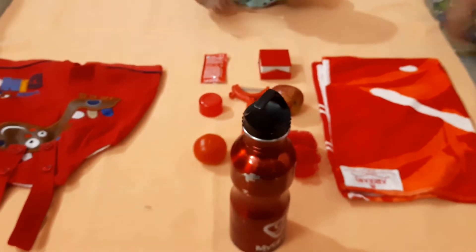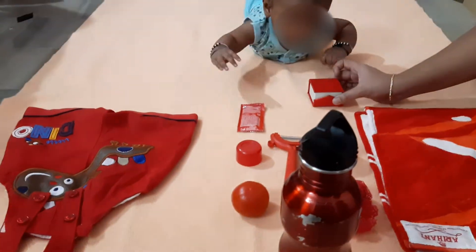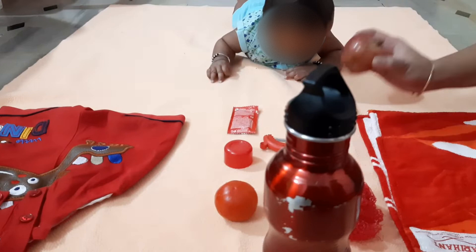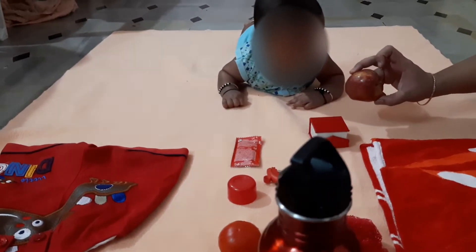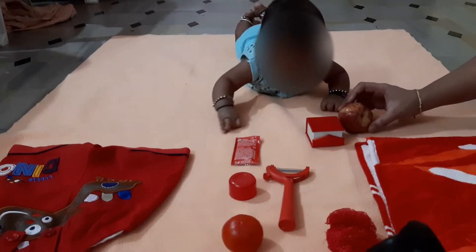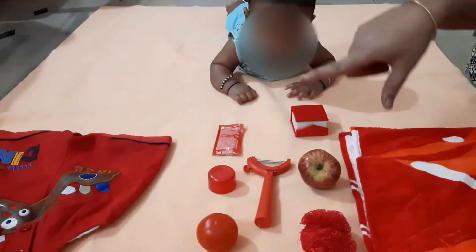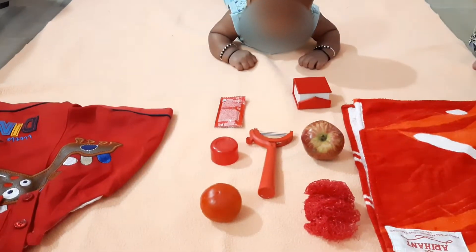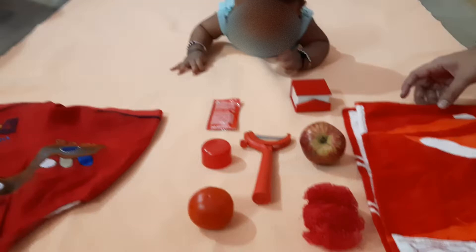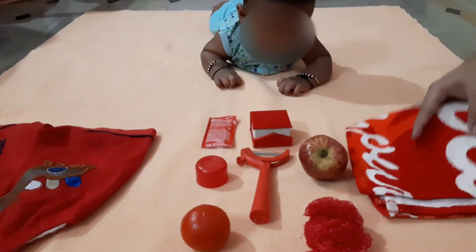Red color apple — whenever you are teaching, just name the object as well as the color. Because there are many shades of red, it might help them to store it in their memory. There will be shades in red.